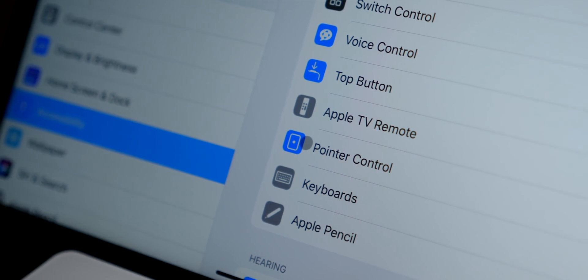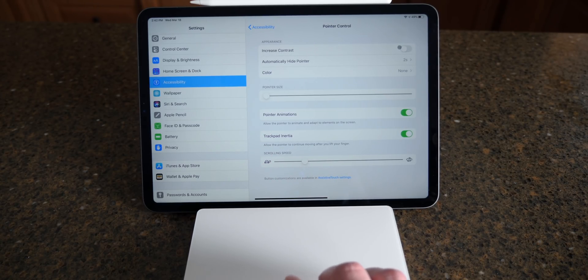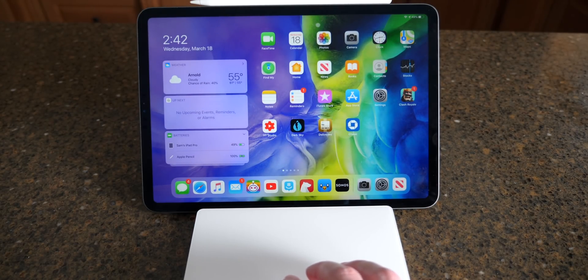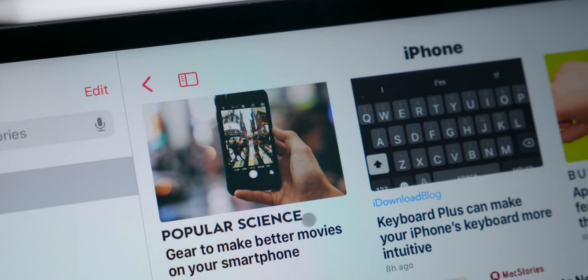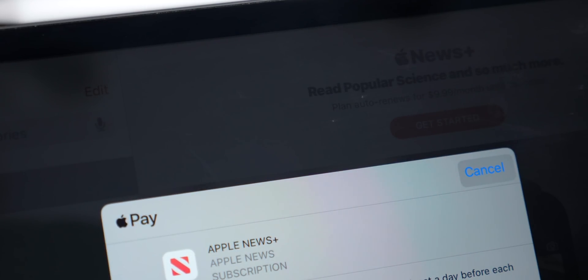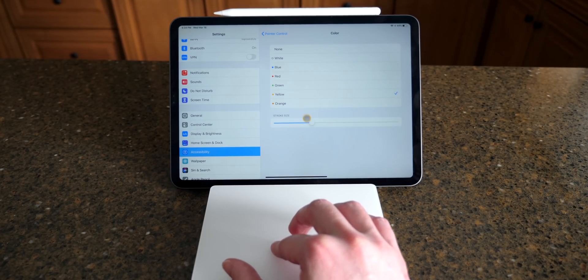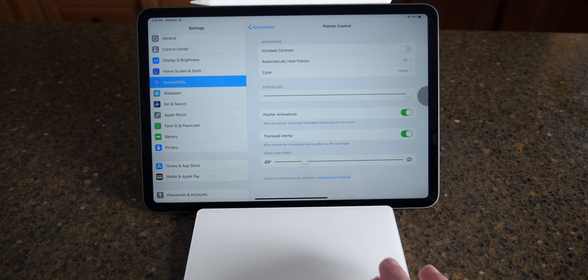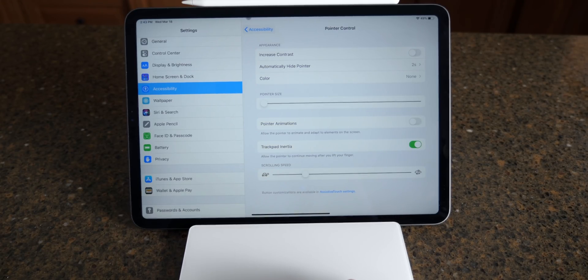There are also configurable options in settings. Go to Settings > Accessibility and there's a brand new section titled Pointer Control with a new icon in iPadOS 13.4. Under Appearance, Increased Contrast lets you see the cursor more easily since it can be easy to lose. There's also a cool feature called Auto-Hide Pointer — by default it disappears every two seconds, encouraging you to still use the touch screen. You can turn this off or adjust the number of seconds. Below that, you can change the color of your cursor — white, blue, red, green, yellow, or orange — and adjust the stroke size and pointer size. There's also an option for animations to adapt to elements on screen, which I'd recommend leaving on.